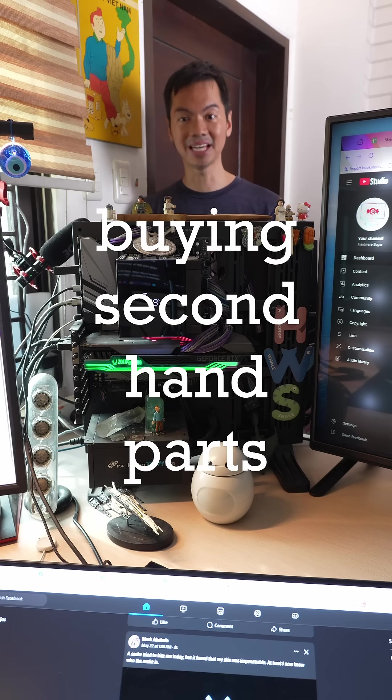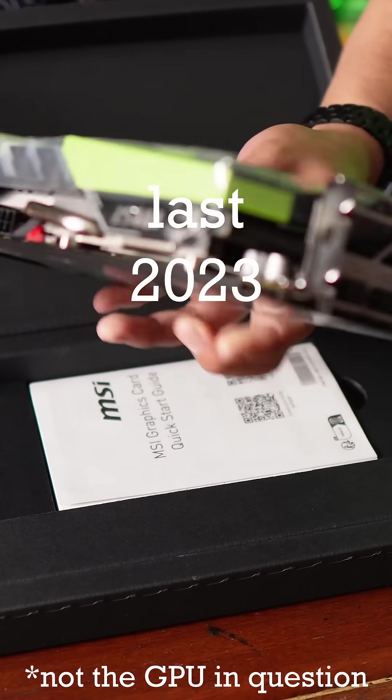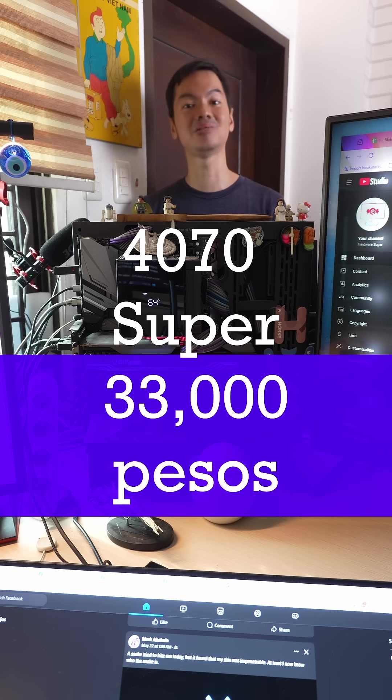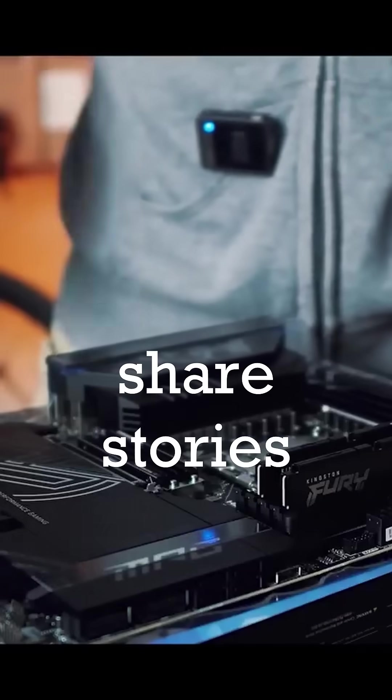It's really big to buy trusted second-hand parts. The customer bought a brand new 4060 from us last 2023, then upgraded to a second-hand 4070 Super in 2024. This is Parts for Cash, PC Sunday, where we share stories coming from our second-hand list.